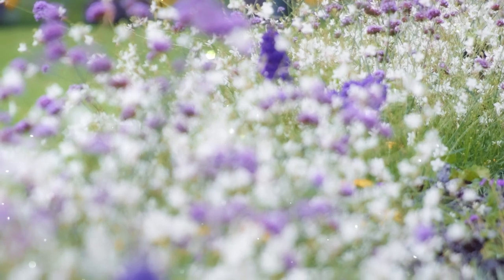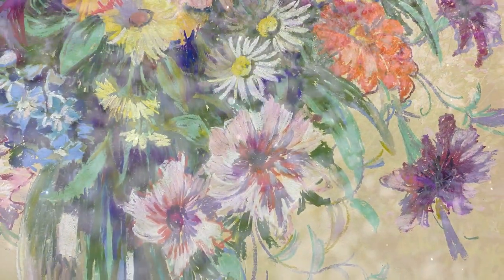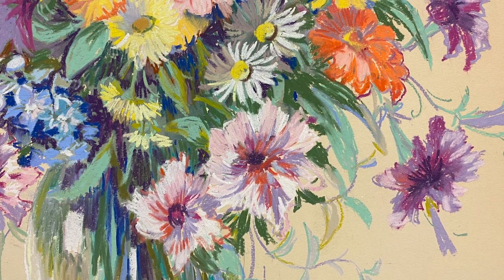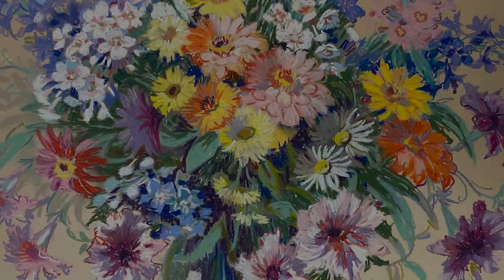When spring is in the air, flowers come to mind. And so, let's bring our focus to the dazzling explosions of color in Emily's works.